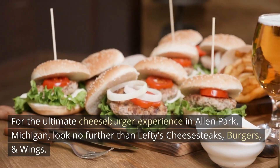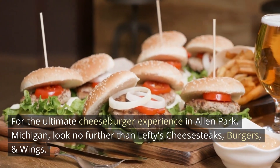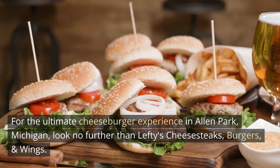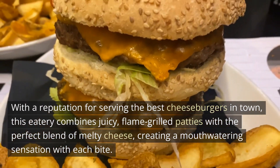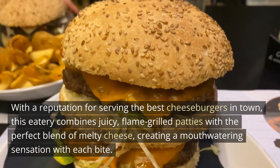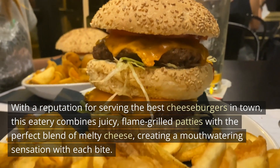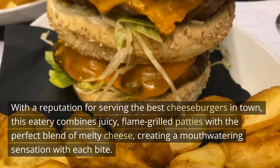For the ultimate cheeseburger experience in Allen Park, Michigan, look no further than Lefty's Cheesesteaks, Burgers, and Wings. With a reputation for serving the best cheeseburgers in town, this eatery combines juicy, flame-grilled patties with the perfect blend of melty cheese, creating a mouth-watering sensation with each bite.